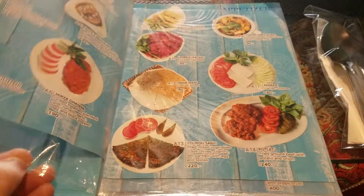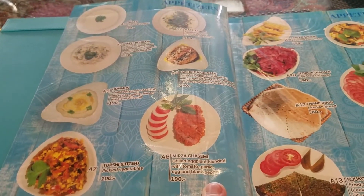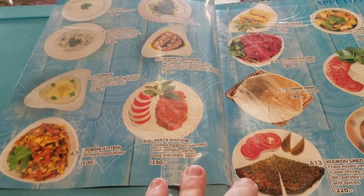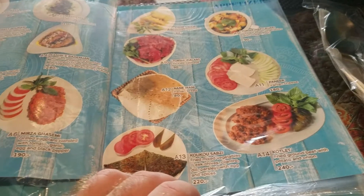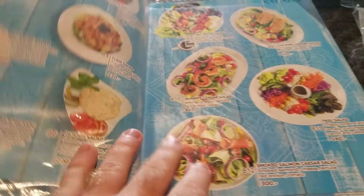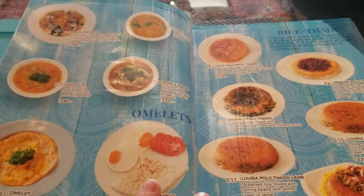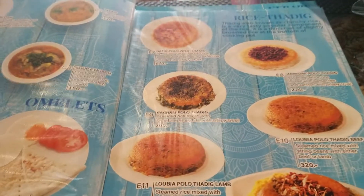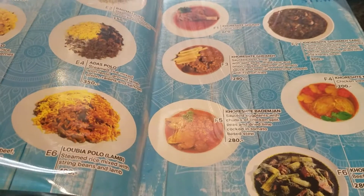This place is a little bit expensive but it is a nice restaurant. They've got hummus, pickled vegetables, mashed up eggplant, Iranian bread, and different salads. Looks like they've got omelets and different rice dishes as well. Some of this stuff looks really good.